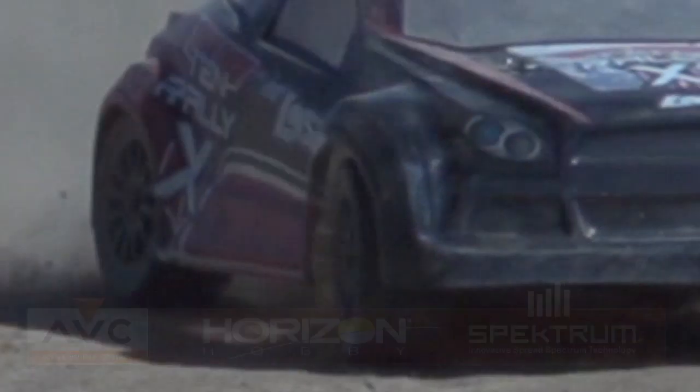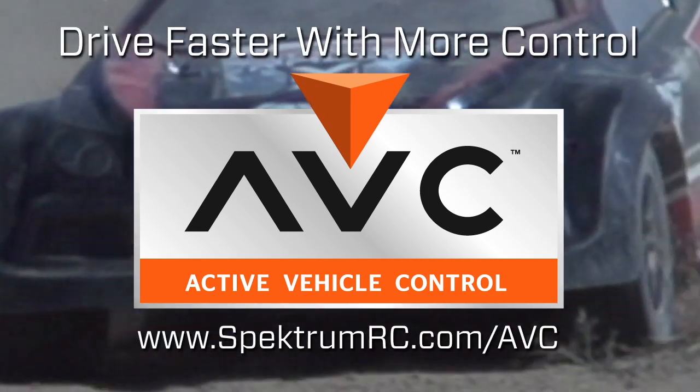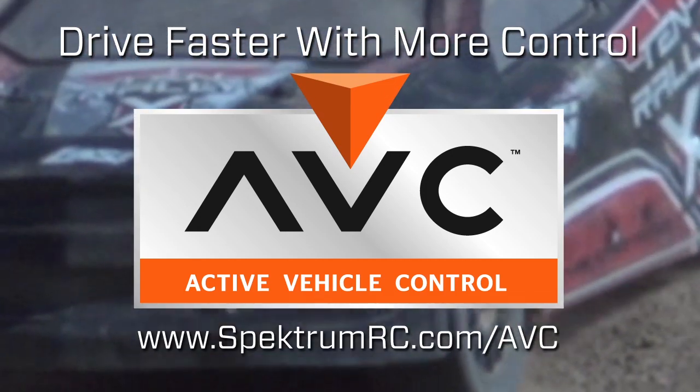Thanks, John. Keep an eye out for more innovation from Horizon Hobby, and definitely keep an eye out for the Halix and the Rally-X as we introduce those two new vehicles with AVC, or Active Vehicle Control Technology.